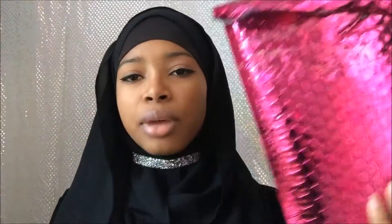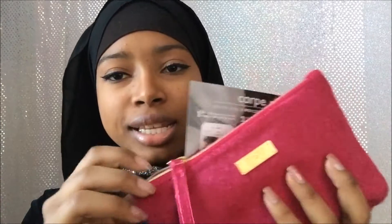I'm going to be doing the Ipsy and BoxyCharm. First, I already opened my Ipsy — I didn't actually look inside the bag. This is the bag, and it's unzipped. You can see there's tape over it, like someone opened it and taped it back.